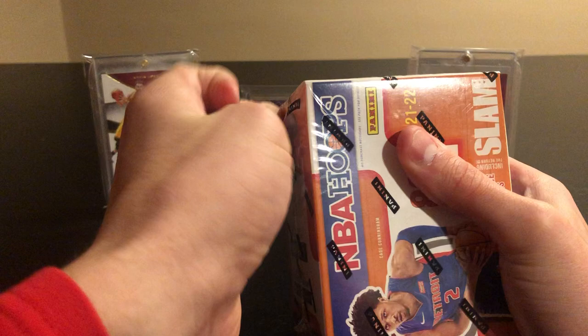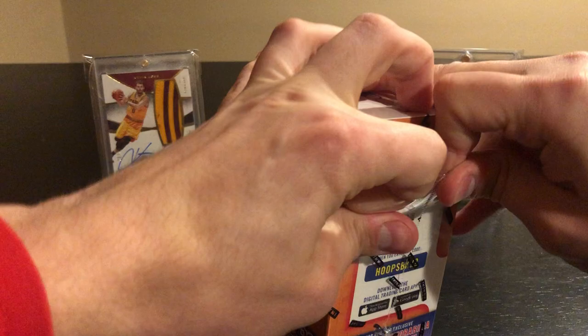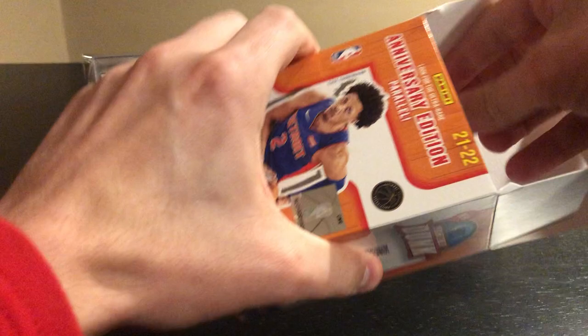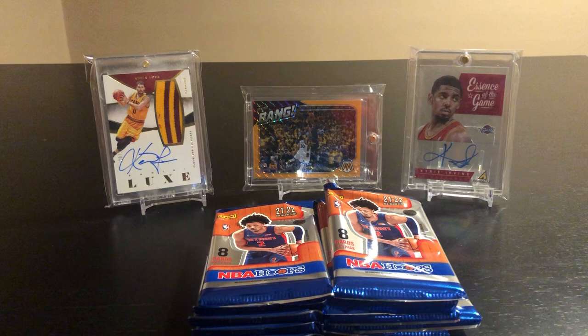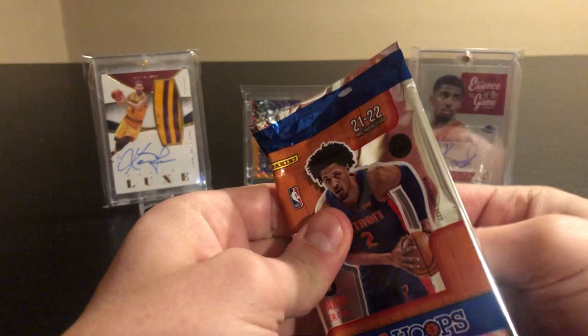Obviously Cade Cunningham, Jalen Green, and Giddey are coming on strong, and then you got Mobley. Chasing Mobley, hoping to pull some of him would be great. Any sort of auto or anything is great, but Mobley's the main chase. Everyone's high on Josh Giddey and he's fun to watch, so I'm okay with that too. Alright, pack number one.